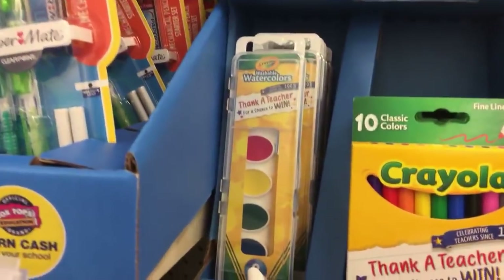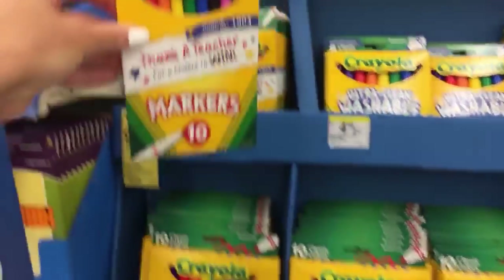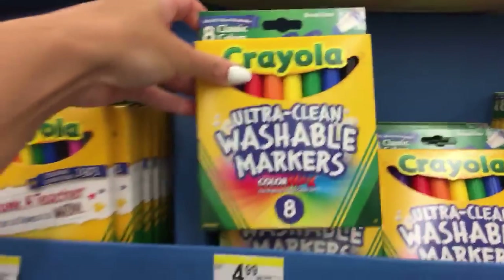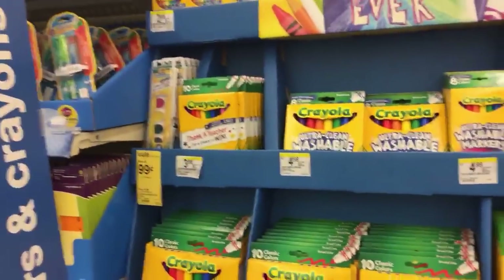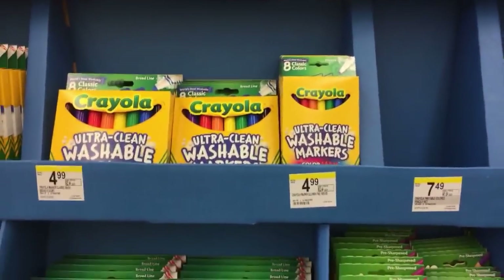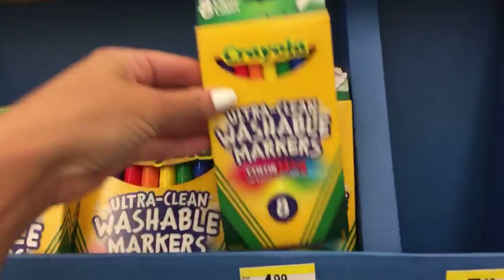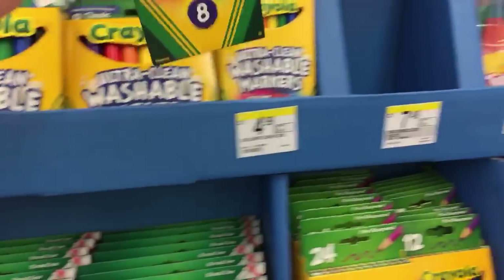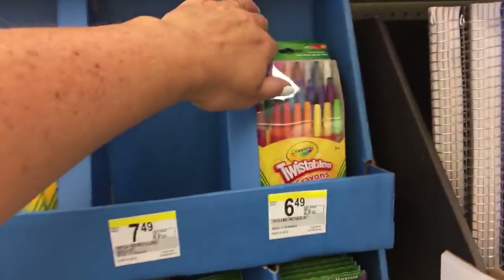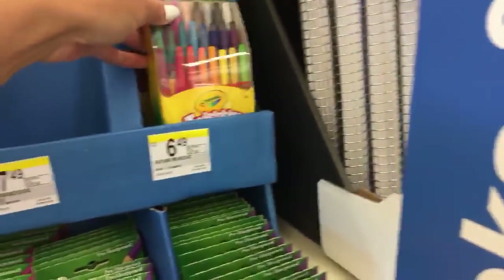They have the $0.99 washable watercolors, the 10 fine-line markers for $3.99, the washable markers for $4.99, and the ultra-clean washable markers also for $4.99. The twistable colored pencils are $7.49 and those are out. And then we have the 24-pack of twistables for $6.49.